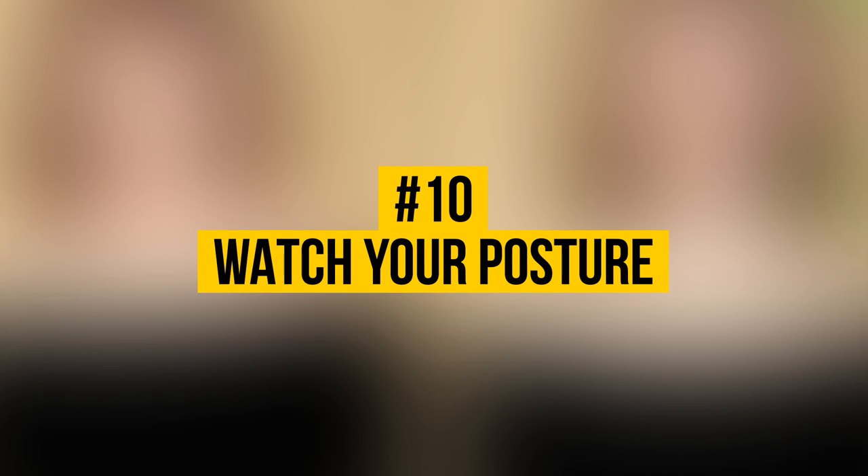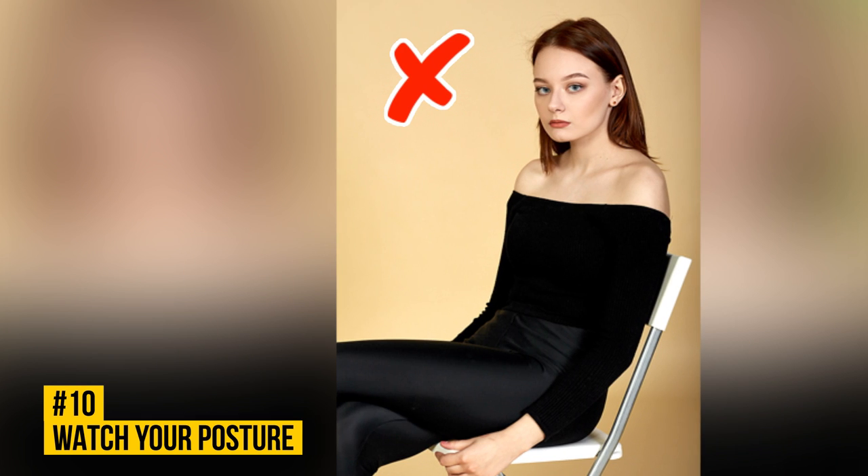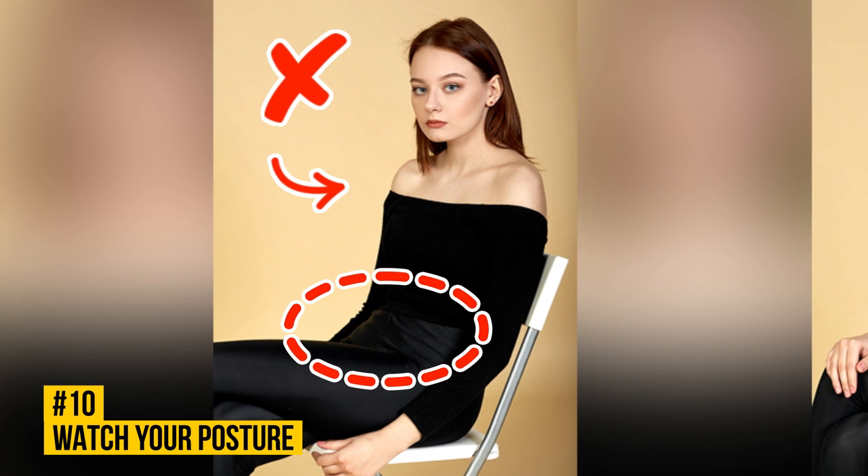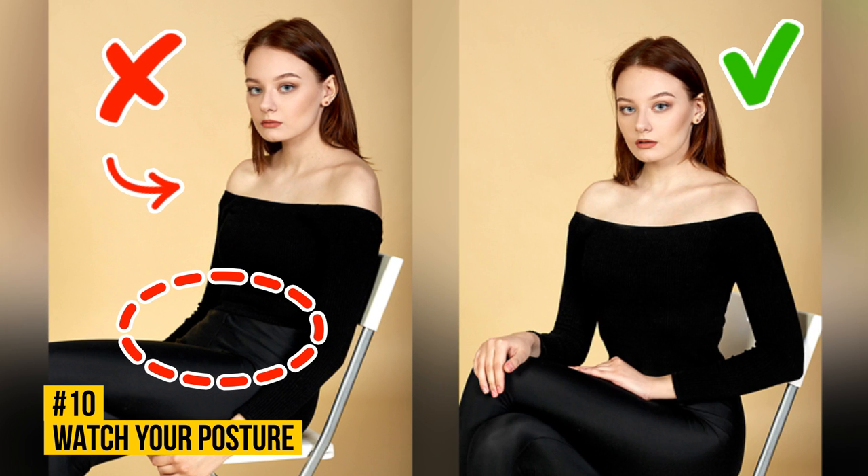Number 10: Watch Your Posture. Even a slightly hunched back visually shortens your neck and adds a few extra pounds around your waist. Draw your shoulder blades closer together and straighten your spine while bending backward at the waist. If you're sitting down, don't lean against the back of the chair. To make your body outline more defined, try sitting half-turned to the camera.